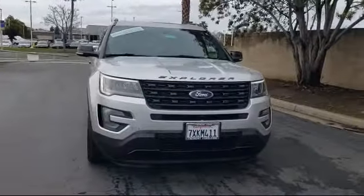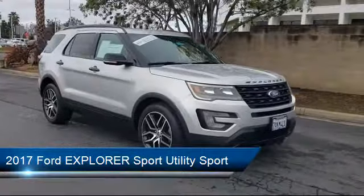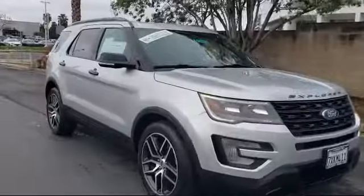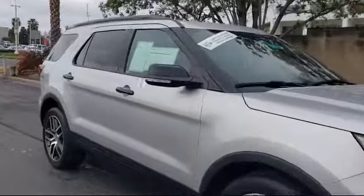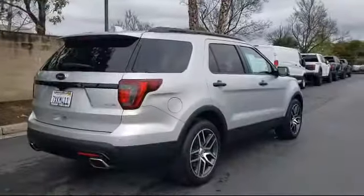It comes equipped with alloy wheels, third row seating, keyless entry, Sirius XM satellite radio, navigation, rear view camera, heated front seats, steering wheel controls, rear spoiler, roof rack, and has less than 40,000 miles on the odometer.